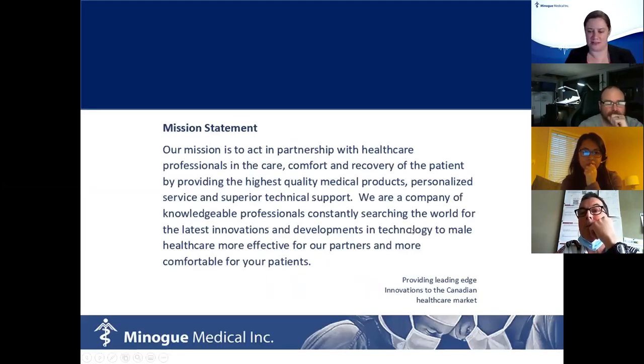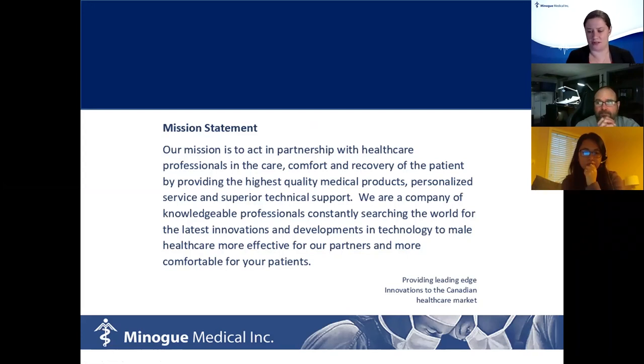Minogue Medical's biggest mission and pleasure is to bring really high quality products to healthcare providers — that's something we take pride in. We work with our bigger things like DaVinci surgical robots, all the way down to sutures and everything in between, but all very quality products. We also have biomedical engineers across Canada to help support teams.